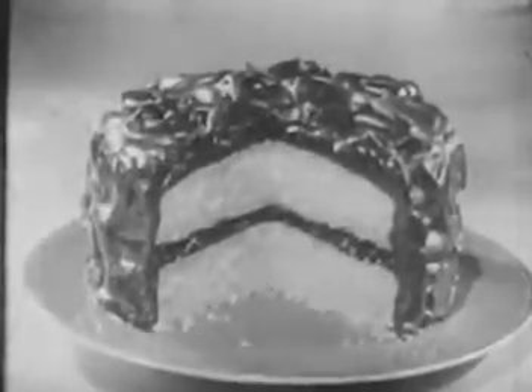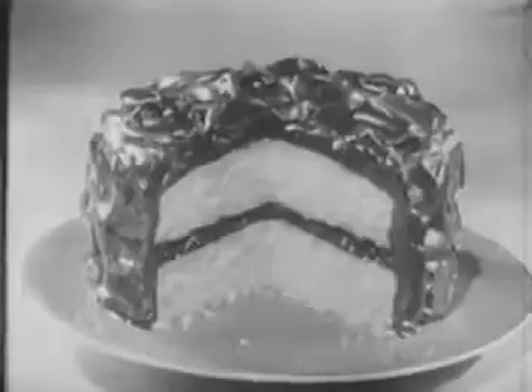Dickie, are you in the kitchen? Mustn't touch the cake, I just think. Well, Mother, after all, no one really can resist a rich, moist cake made with a Betty Crocker cake mix.